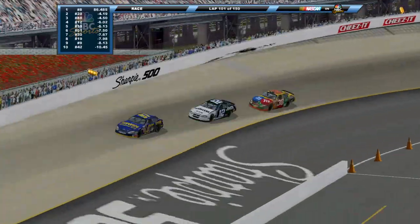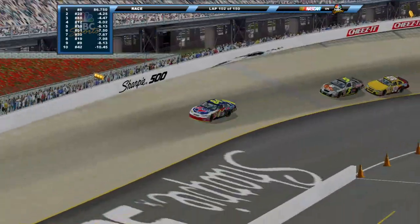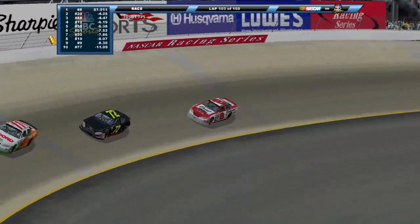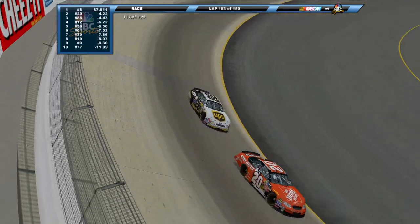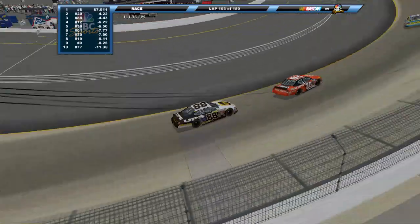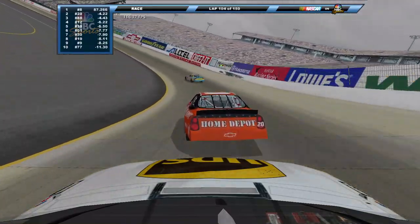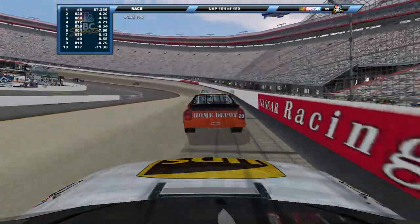We are now within 50 to go here from Bristol, and there's been one chaotic race here today. Relatively no competition for the lead, but the battle for second has been intense. Dale Jarrett still trying to run down that 20 machine and get by him - he's got a good run off of turn four but couldn't quite go anywhere with it. Wasn't a big enough run to carry momentum off the corner and get underneath him, but he's still trying.